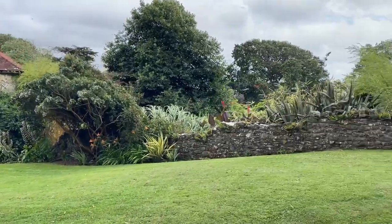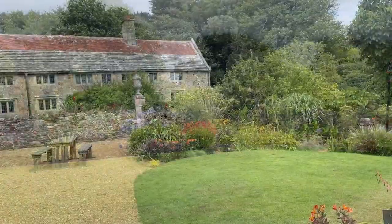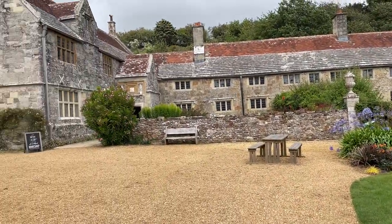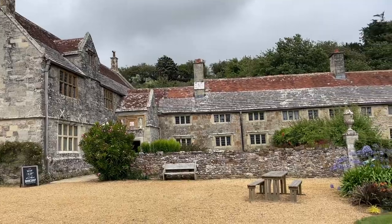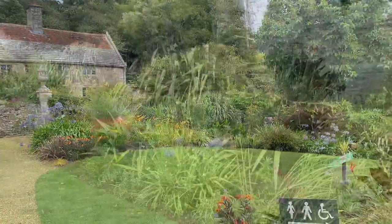If you have a deep passion for flowers, this is your idyllic place. Mottison Manor was first mentioned in the Domesday Book of 1086, but the present house was built in the 1500s. It's the ancestral home of the Isle family.